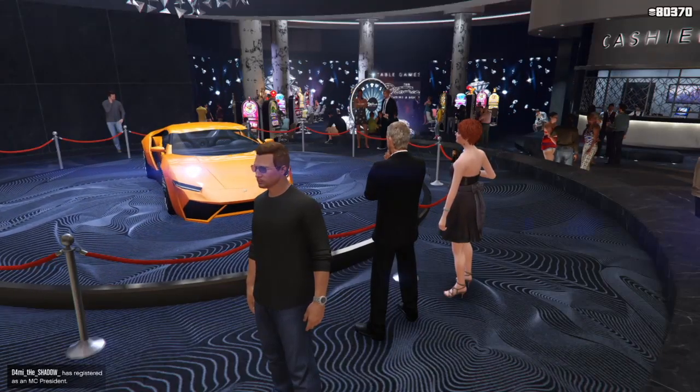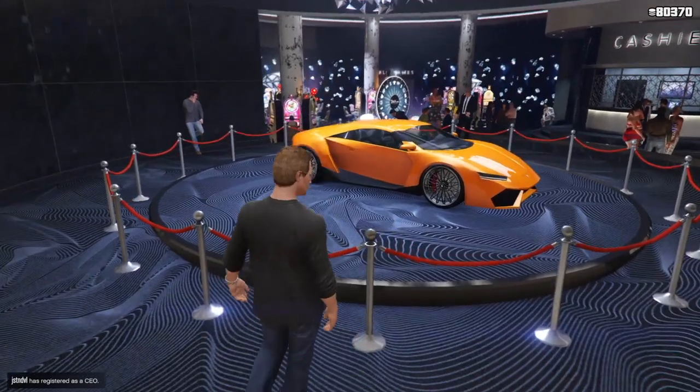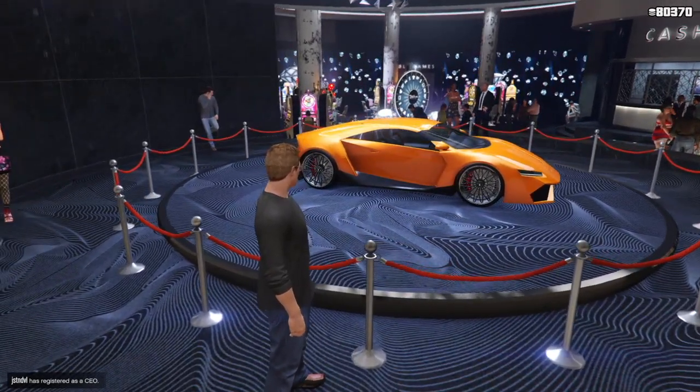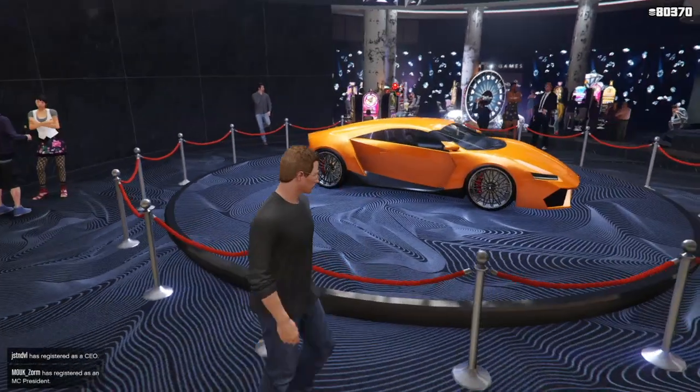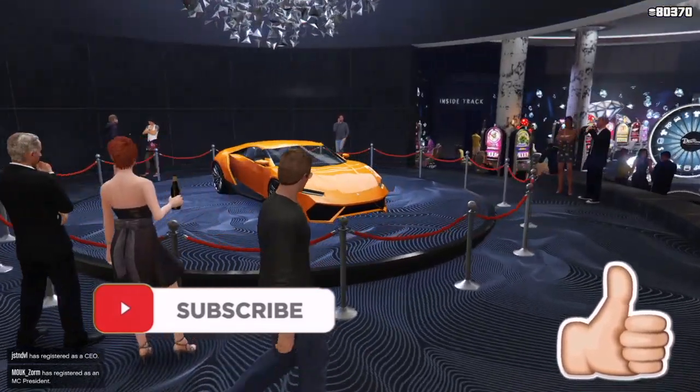Hey everybody and welcome to the Bullsheep Party. In this video I'm going to cover the update Rockstar just released for GTA Online for April 30th, 2020. If this is something that you're interested in, keep watching. I just want to mention, if you like the content and want to support the channel, please leave a like and subscribe.